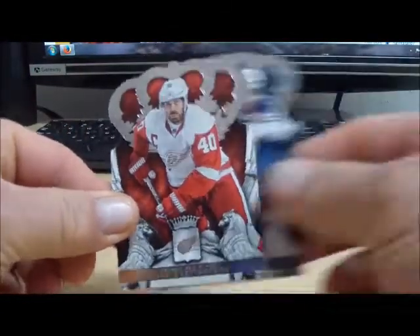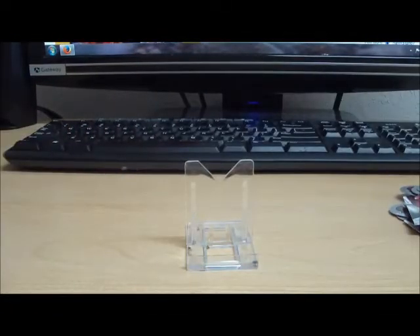Last two cards are base. That is it for break number 480. Single boxes most of the rest of the week here — Christmas week — leading up to our Christmas break Sunday night. So until the next break, thanks everyone, take care.